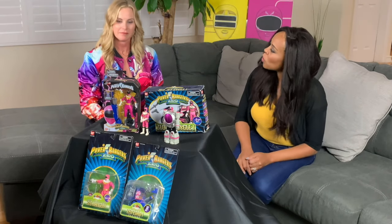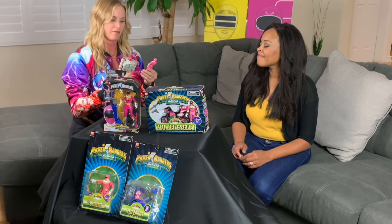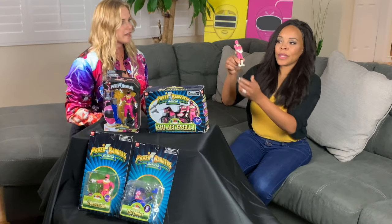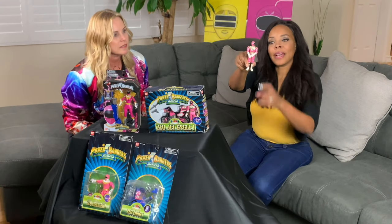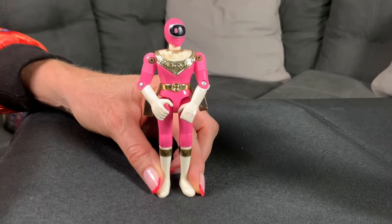Let's start with the old Bandai. Let's look at this. I just have to say thank you to the fans who always give me presents, because I wouldn't have half of these things if it wasn't for our fans. We get a lot of this stuff given to us at conventions. So this was the little plastic guy — it's missing its weapons. They must have fallen off. There were so many different figures back in the 90s.